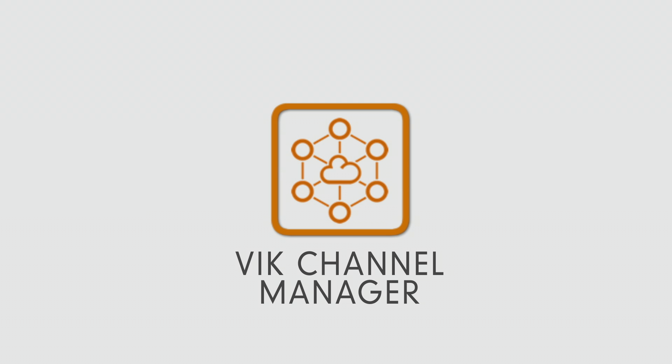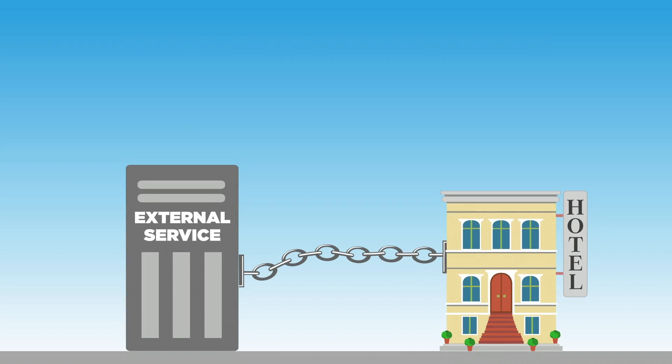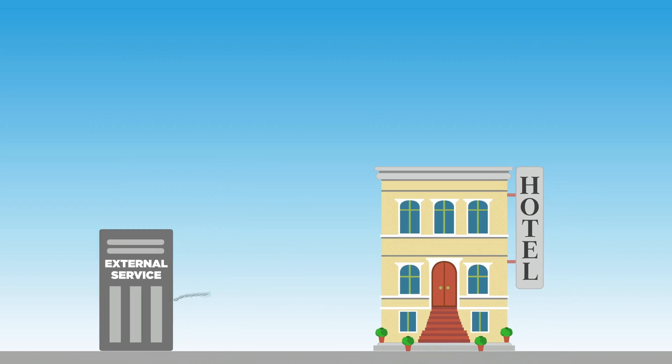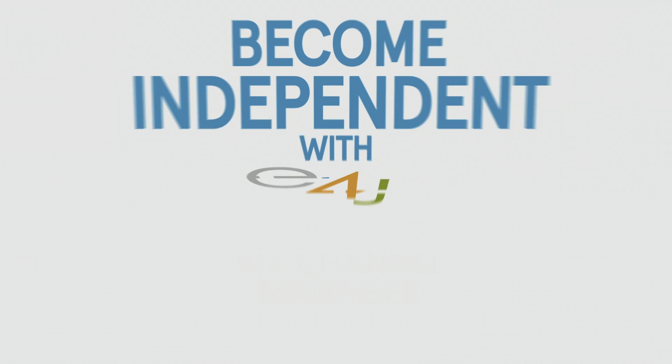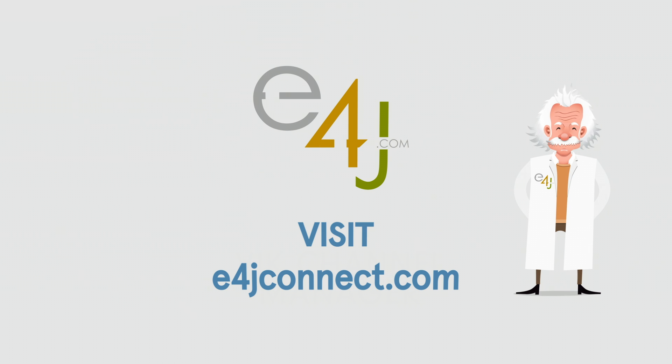Save money and boost revenues. Free yourself from externally hosted services and start receiving direct bookings from your own website. Become independent with E4J Connect. Visit e4jconnect.com for more details.